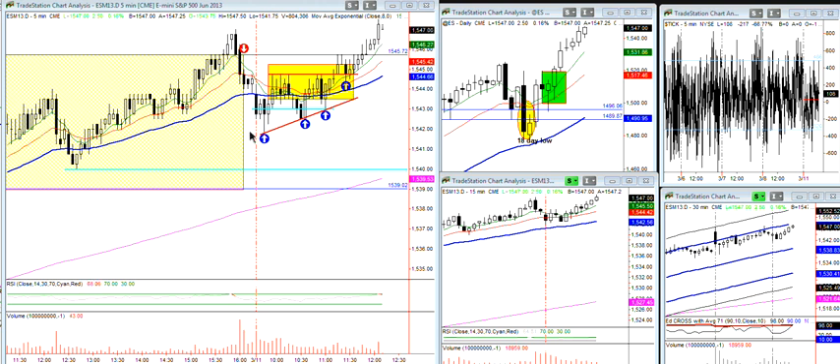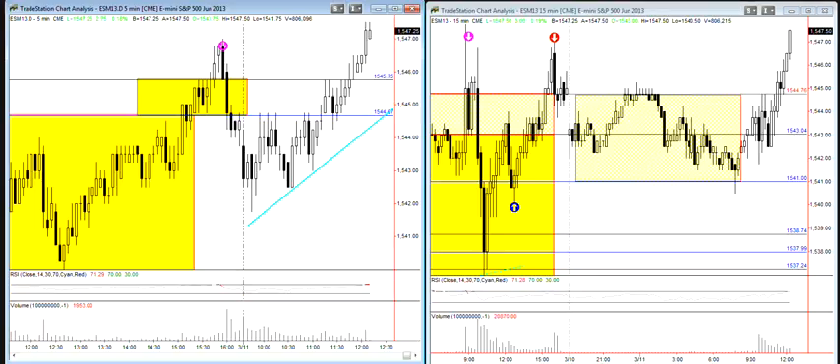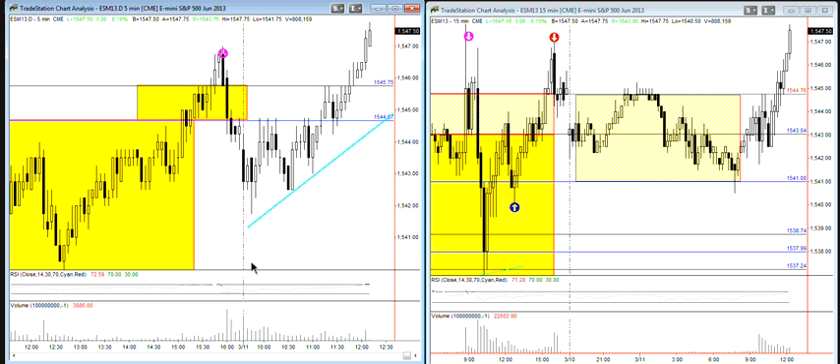You always got to watch for these formations because that's where the squeeze comes from. Once all of a sudden you get that little flat top — careful of that if you're shorting, careful of this triangle it looked like was forming. And then all of a sudden, here it is. This was what we had over here, and this is now testing Friday's high — a squeeze trade.